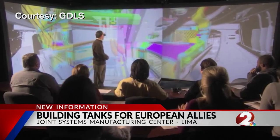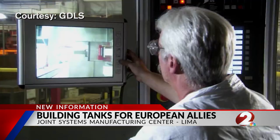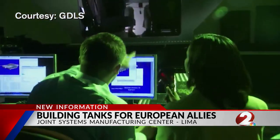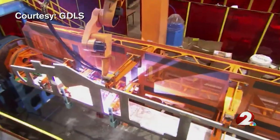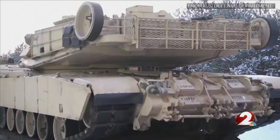The tanks being built here in Lima are central. Employees at the Joint Systems Manufacturing Center help build and maintain some of the most advanced pieces of equipment for the U.S. military. The Abrams tank, the M1A2 Set V3, is the best tank in the world — the most sophisticated tank there is, made to incredibly exacting, rigorous standards. And these tanks will help protect U.S. allies from Russian forces.